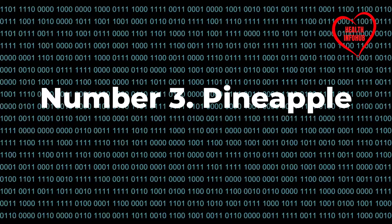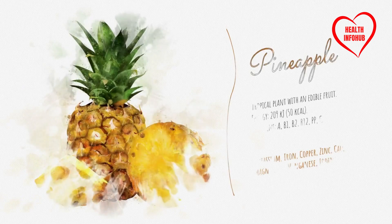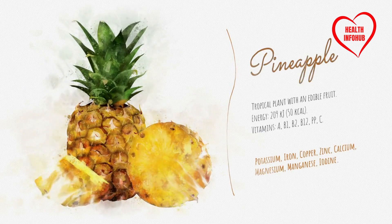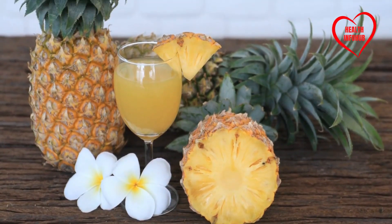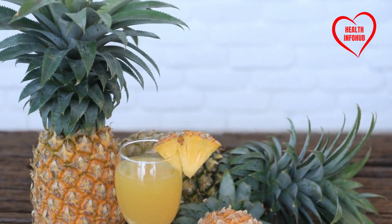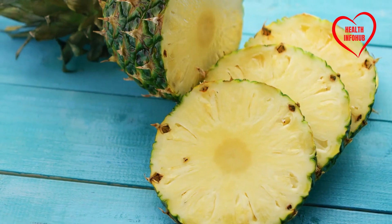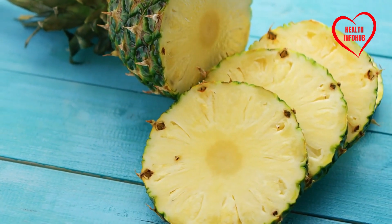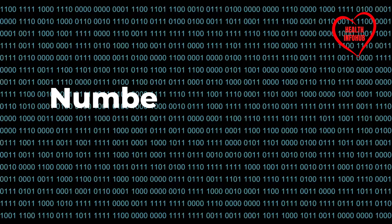Number three: Pineapple. Pineapples are synonymous with tropical indulgence, offering a burst of sweet flavor. Yet their high sugar content warrants caution, especially for individuals concerned about blood sugar management. With a glycemic index hovering around 59, pineapples can prompt a significant increase in blood sugar levels, as highlighted by the Diabetes Care Journal. Moderation is key when enjoying pineapples, ensuring they're a delightful treat without compromising blood sugar stability.